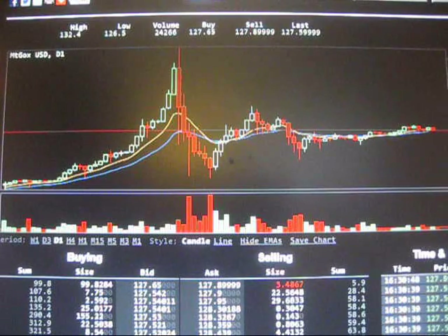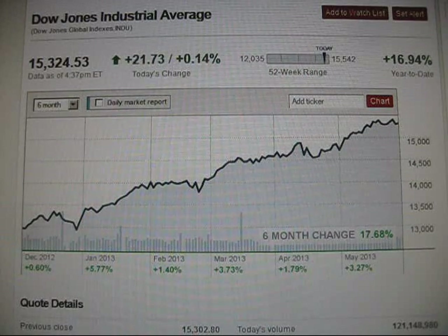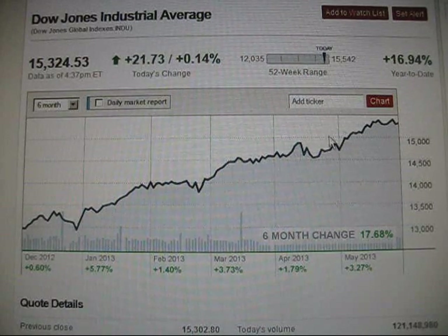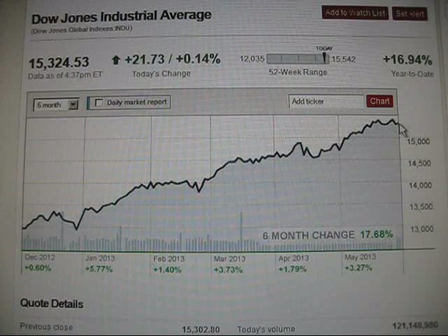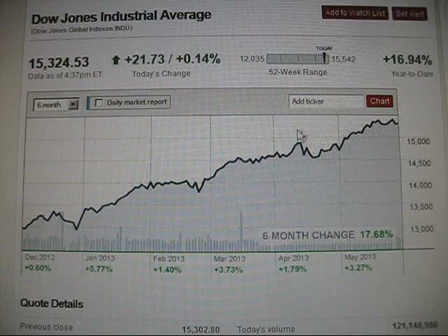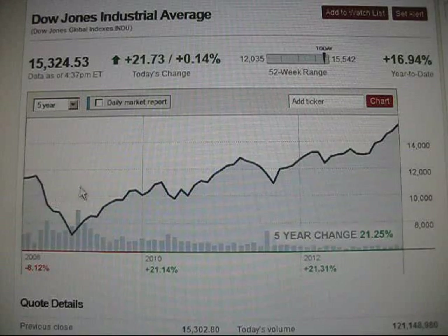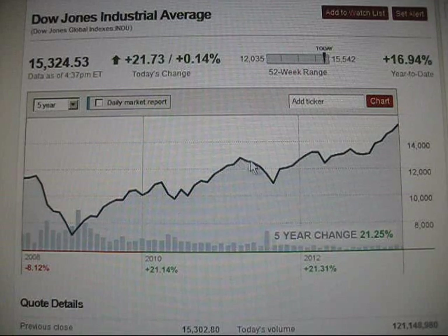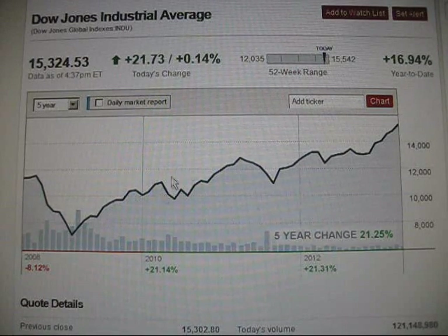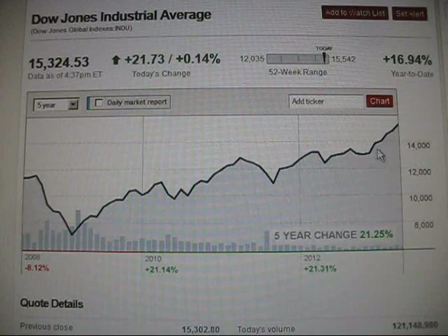Despite the mainstream media talking about how the US stock market is now in a pullback — if you look at the year-to-date chart, this is the pullback they're talking about. We're sitting like 0.05% away from the all-time high. It's not a pullback. In fact, if you go to the five-year chart, there hasn't been a real pullback since the crash. It has been QE1, QE2, QE3, twist, and so on. Each of these bumps is a QE, but there haven't been real pullbacks allowed in this market.